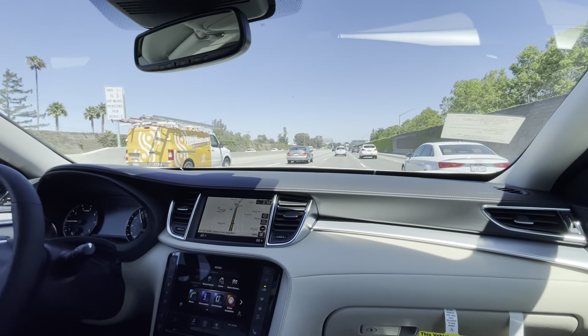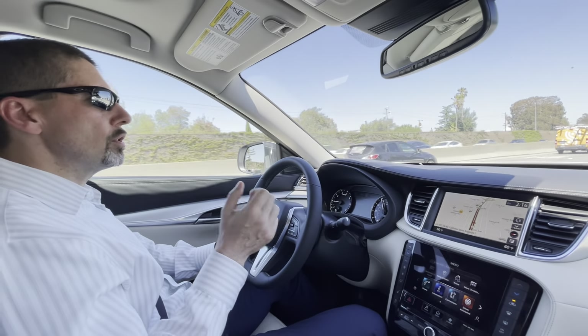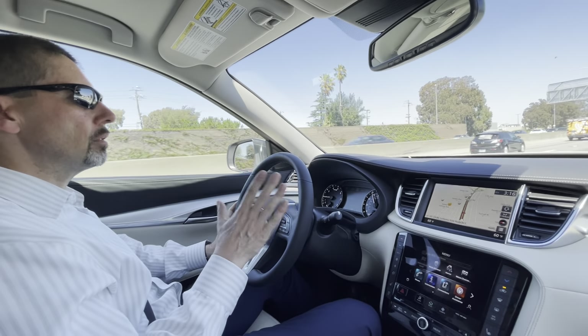Overall it's a nice driving experience — very quiet. You feel a little bit of wind noise and you can hear the engine, but it's not loud at all.